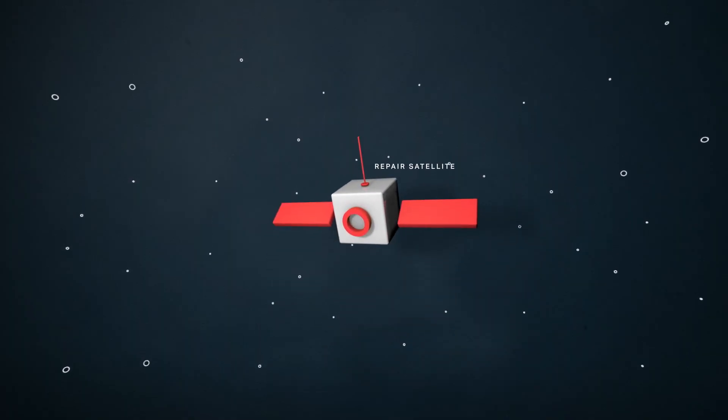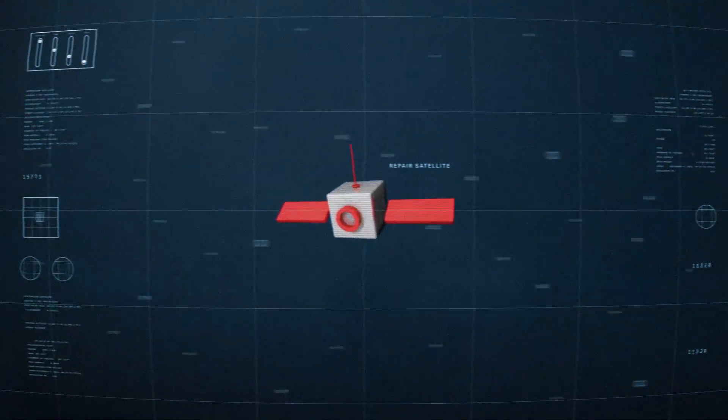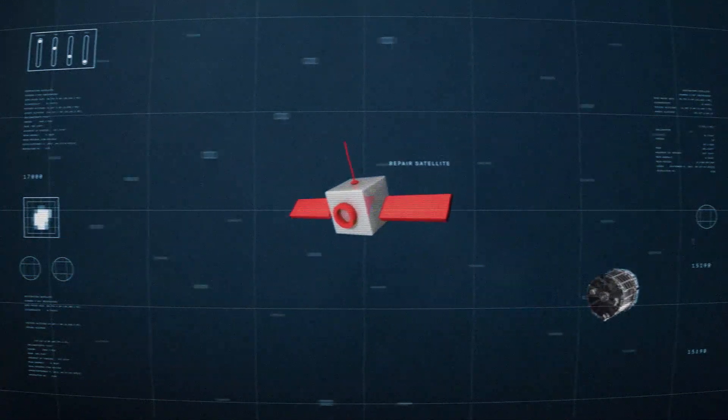First, you need a satellite that can meet up with another satellite in orbit, which is no easy task. Remember, these satellites are moving at super high speeds. This requires sophisticated navigation and control software, as well as sensors that can tell the satellite how close it's getting to another object.